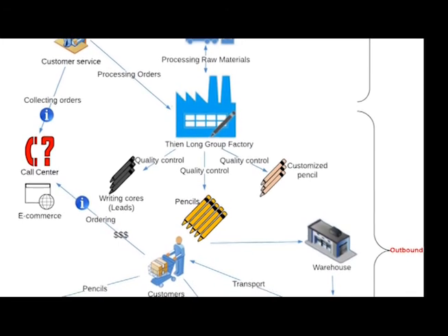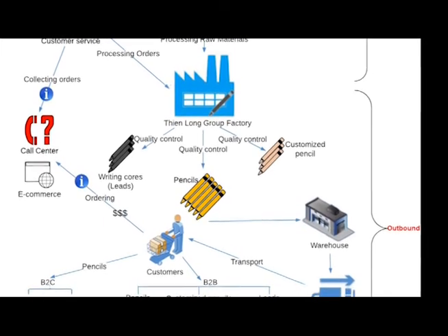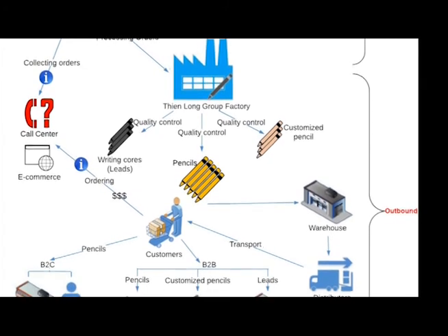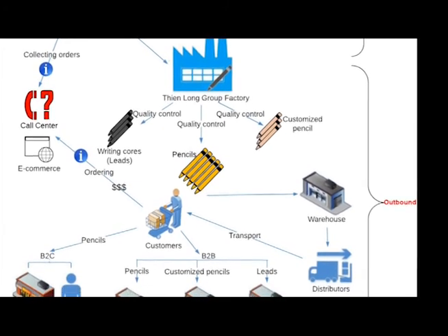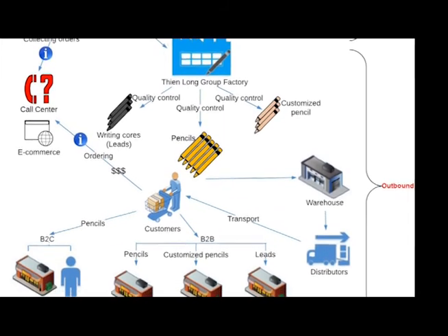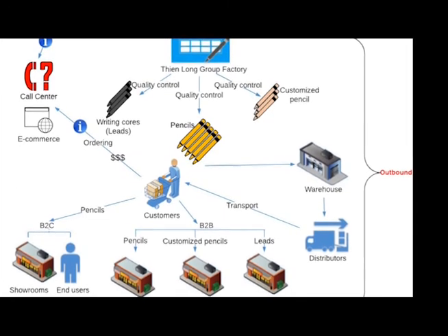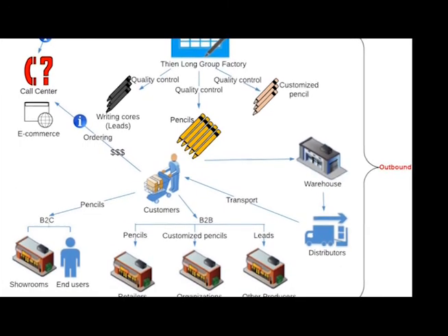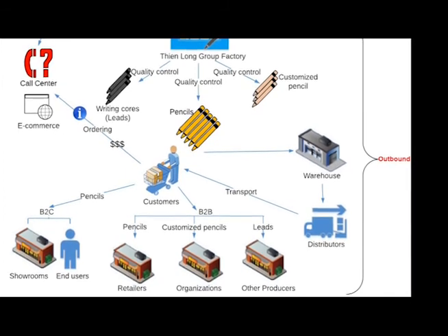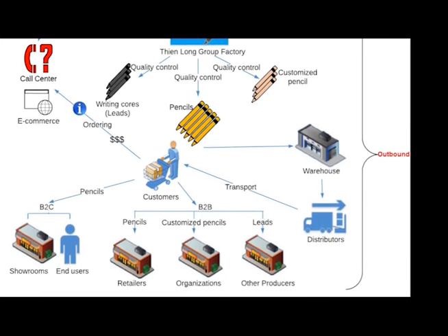There are two primary types of customers. Business-to-business: these are retail outlets and organisations receiving the final products, and also other pencil manufacturers receiving the writing cores. And secondly, business-to-customer: these are customers who buy pencils for themselves or their friends and families, who, after seven days of receiving the pencils, will have to pay their orders to complete the purchasing process.